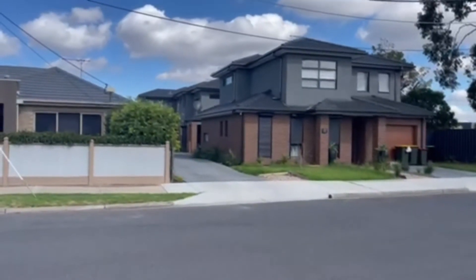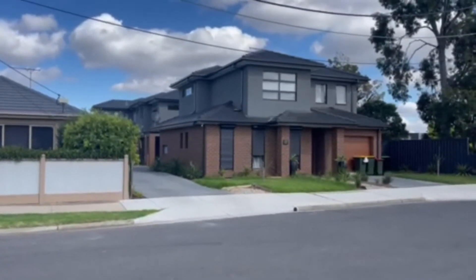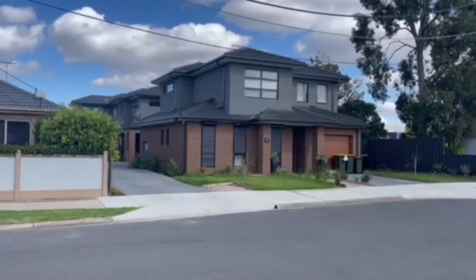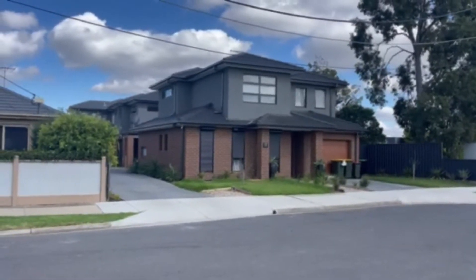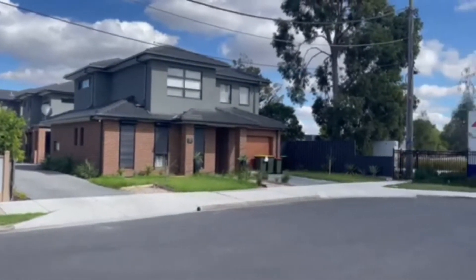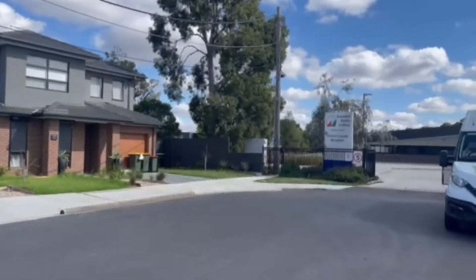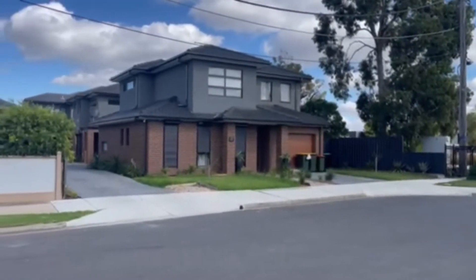Welcome to the virtual tour of 17 Peter Street in Airport West. This townhouse is the centre townhouse of three, located in a cul-de-sac next to Essendon Keilor College.